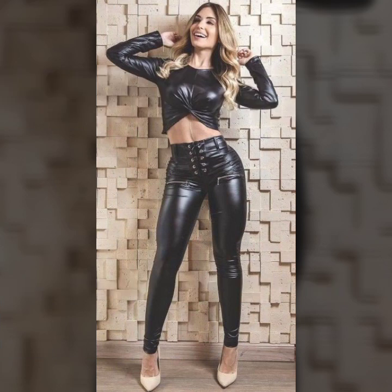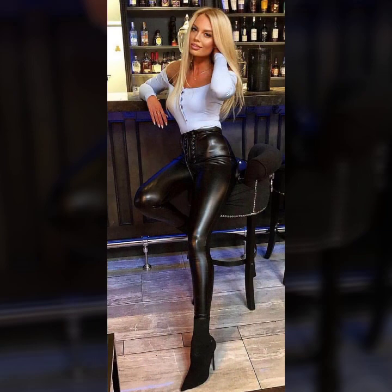Very attractive ideas of leggings you will see in this video — button designs, zip designs.